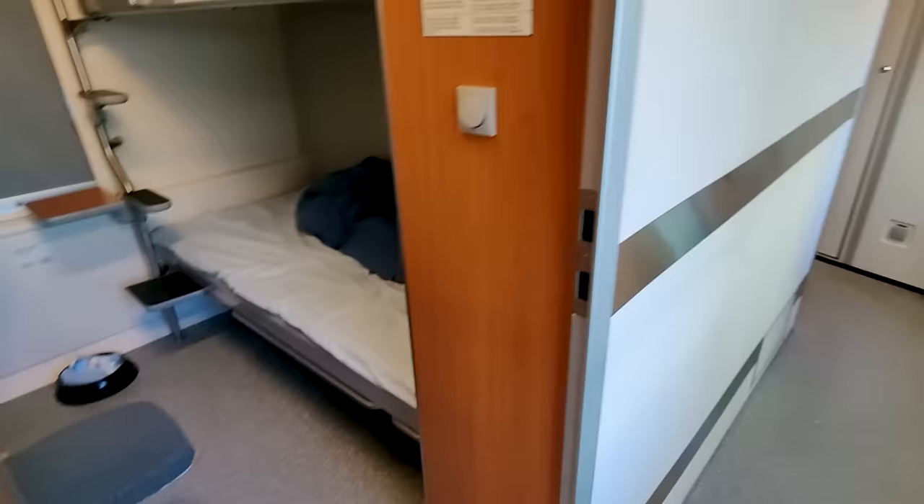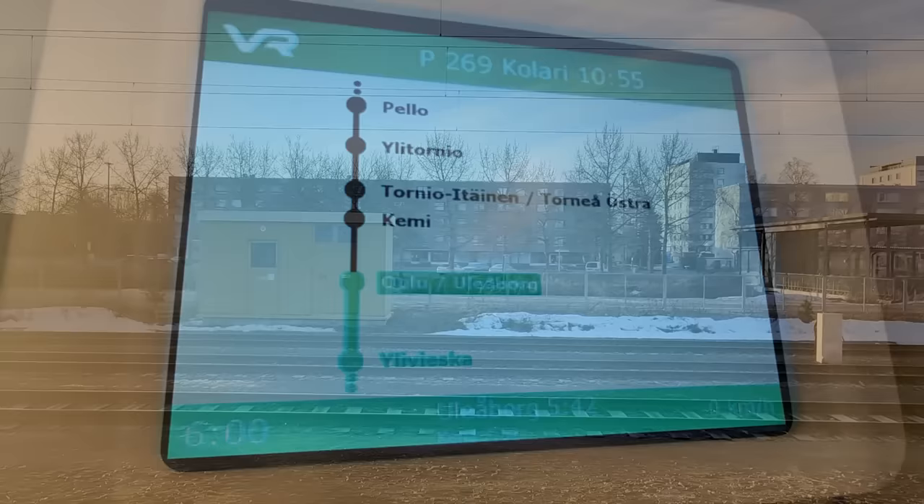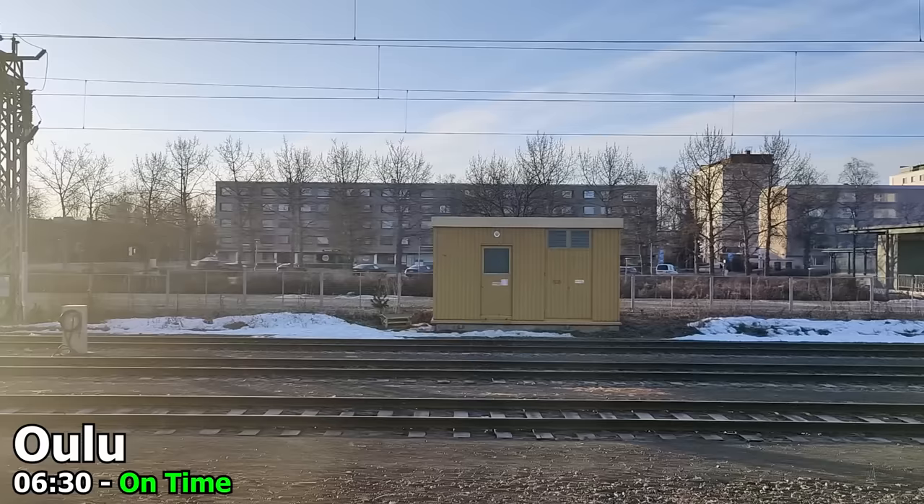And here's what one of the double-decker sleeper cars looks like. Time for us to continue for the final stretch to Tornio.